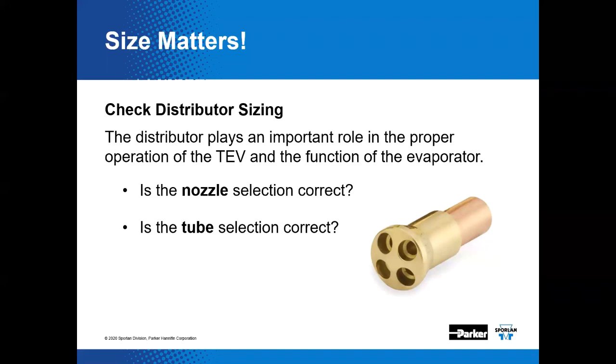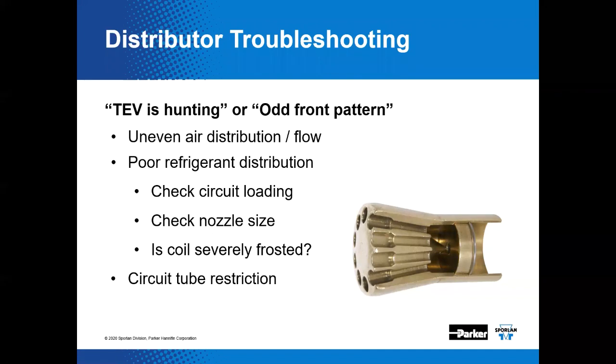This image shows an actual cutaway of a distributor. Here you can see the body, the retaining ring, the nozzle disc with its orifice, and the drilled circuit passageways. This is like a 10-circuit distributor. Nozzle selection and tube size selection are critical features. If the TEV is hunting or showing odd frost patterns, uneven air distribution or airflow can cause problems. Poor refrigerant distribution due to circuit loading or nozzle size can all lead back to a problem with distributor selection.